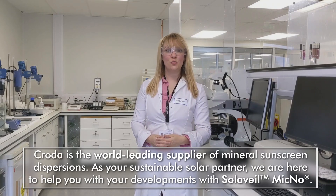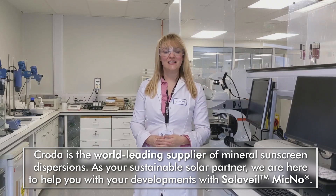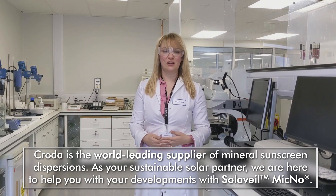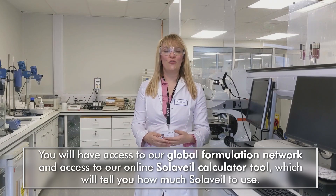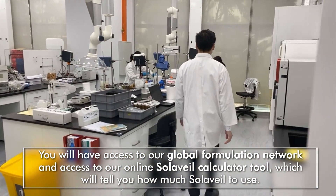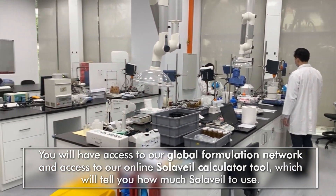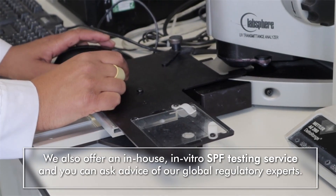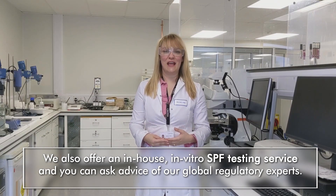CRODA is the world's leading supplier of mineral sunscreen dispersions. And as your sustainable solar partner, we are here to help you with your developments with Solavail Mycno. You will have access to our global formulation network and our online Solavail calculator tool, which will tell you how much Solavail to use. We also offer an in vitro SPF testing service.